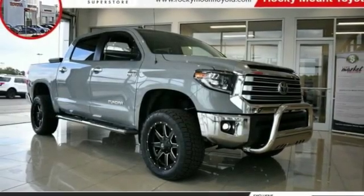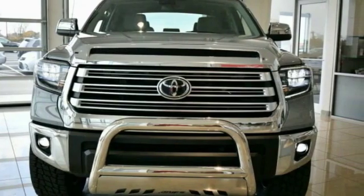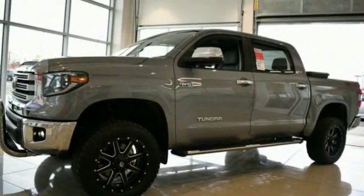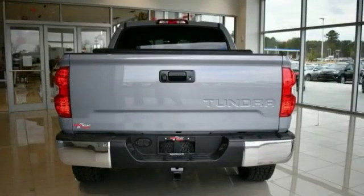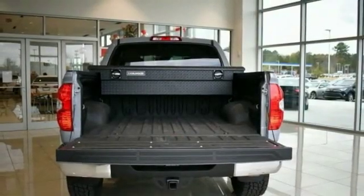Make a great choice today with the 2019 Tundra. Tundra has a number of unique features useful for those using it as a work truck, including extra large door handles, a deck rail system, and an integrated tow hitch.